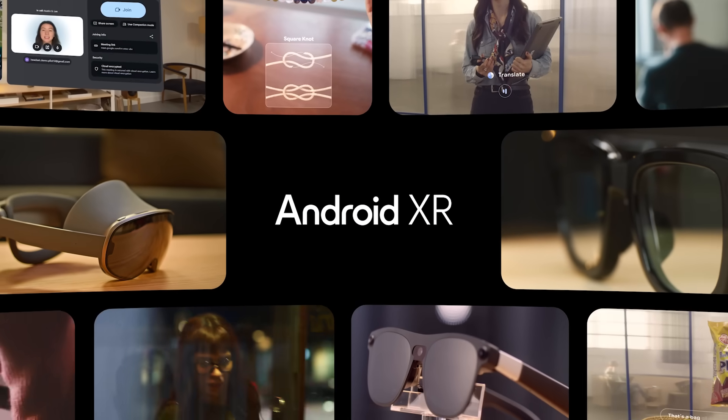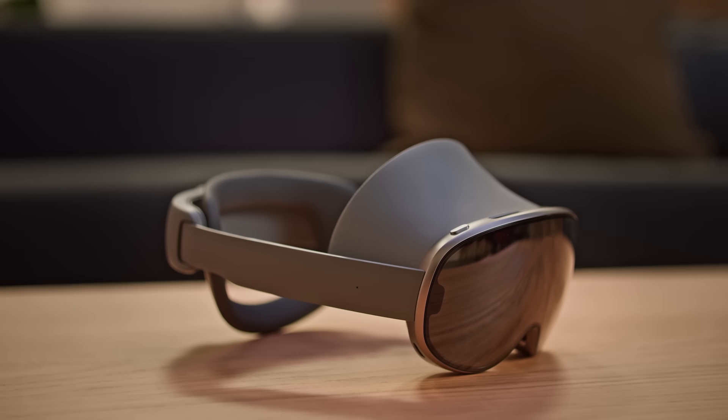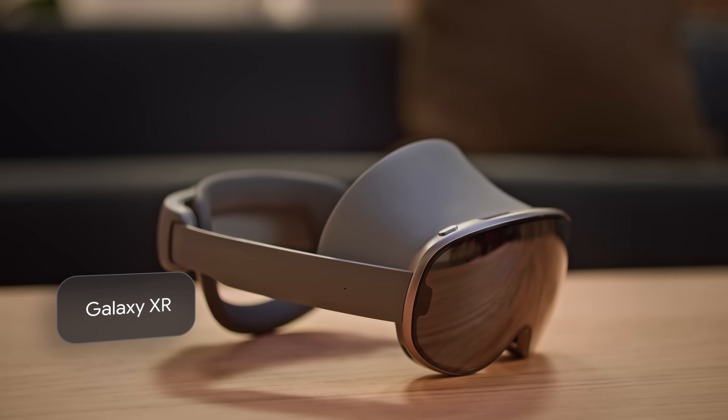If you missed the Android Show XR Edition, consider this your highlight reel. In October, we launched Galaxy XR, the first device to be powered by Android XR.